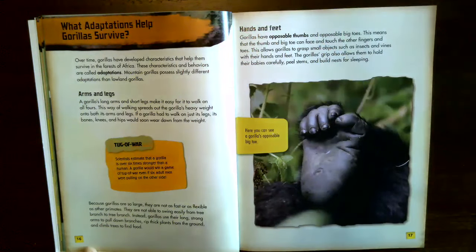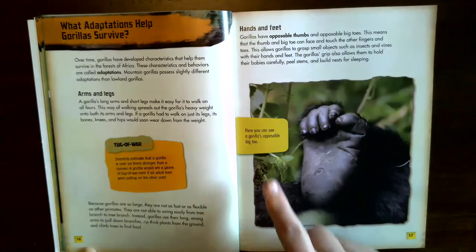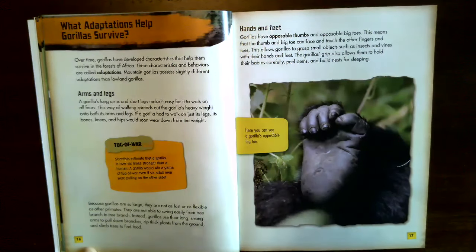Hands and feet. Gorillas have opposable thumbs and opposable big toes, meaning the thumb and big toe can face and touch the other fingers and toes. This allows gorillas to grasp small objects such as insects and vines with their hands and feet. The gorilla's grip also allows them to hold their babies carefully, peel stems, and build nests for sleeping. Here you can see a gorilla's opposable big toe.